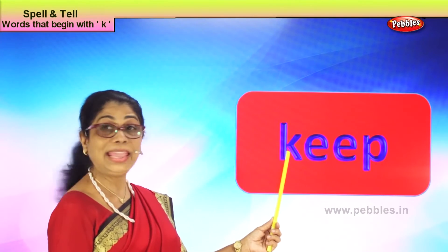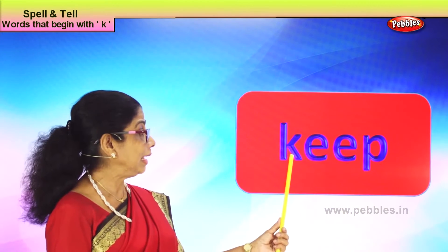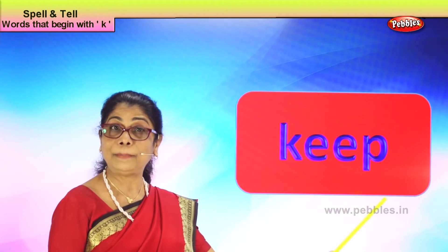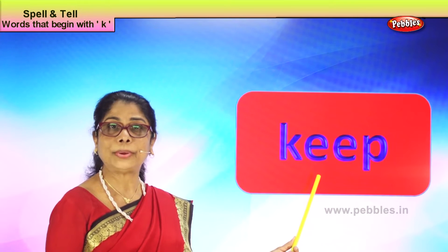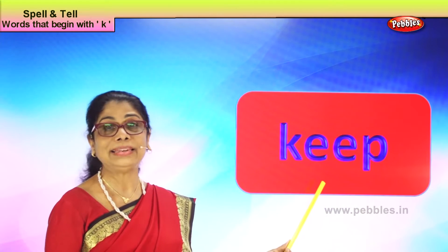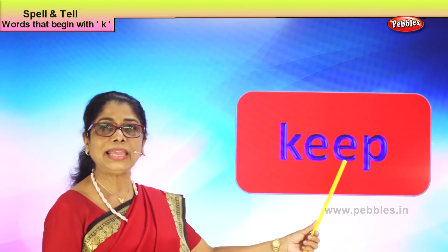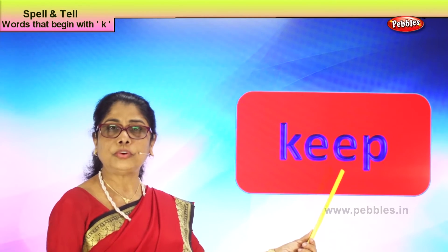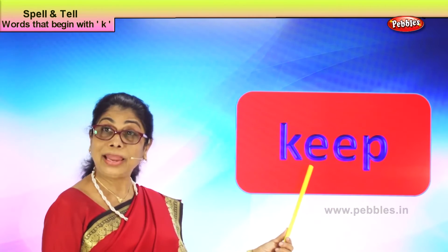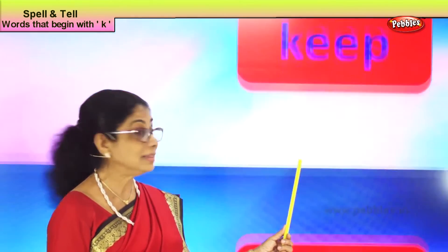K-E-E-P, keep. What is this? Keep. Mommy always says keep the books in order, keep your room neat and tidy. When you go to class after having done your homework, the teacher says please keep all your homework on the corner table for correction. Spell keep: K-E-E-P, keep. Good!